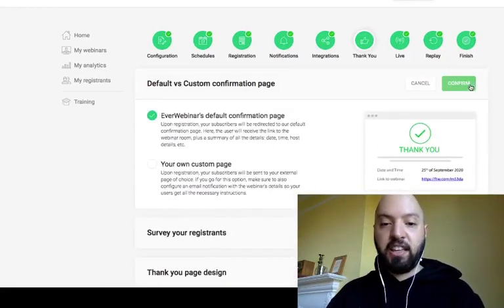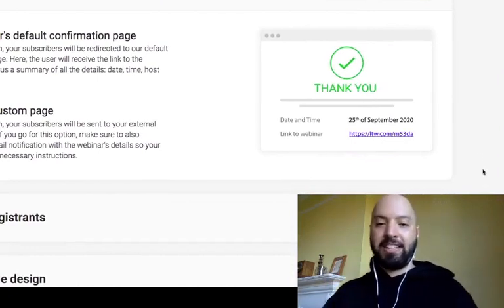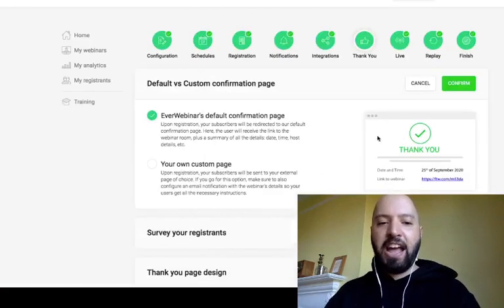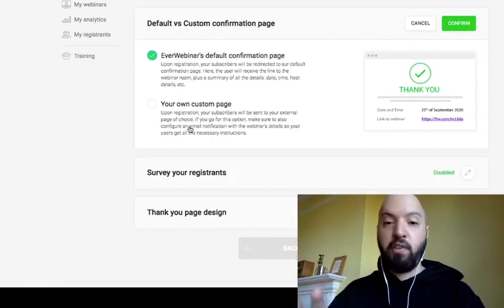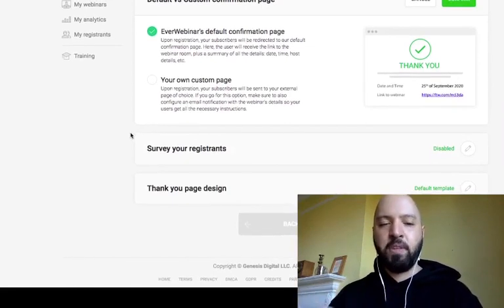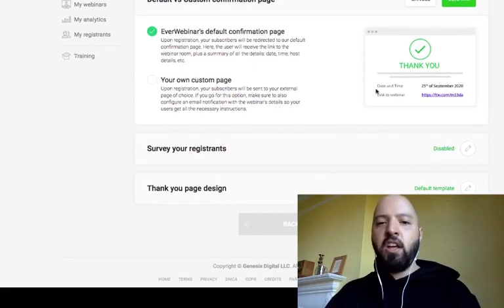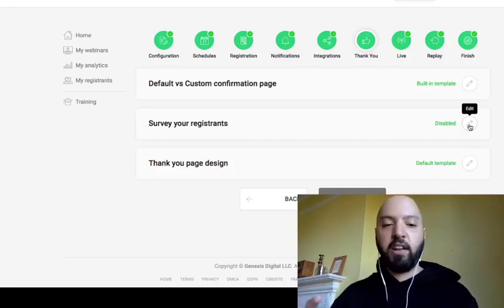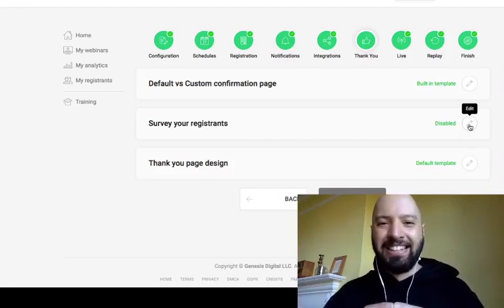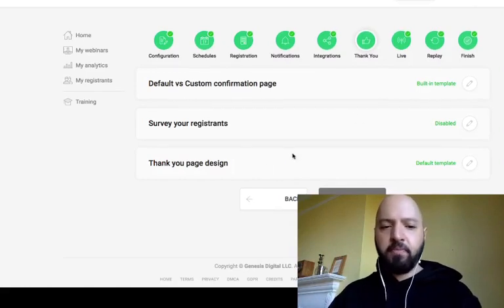You can also set up a Thank You page — as soon as someone registers, they see a thank-you message with a link to the upcoming webinar. You don't have to keep them on the default page — you can redirect them to an affiliate page, your blog, or any custom URL. You can also survey your registrants, asking what they expect from the webinar, which is a great way to collect intelligence and insights about your audience.